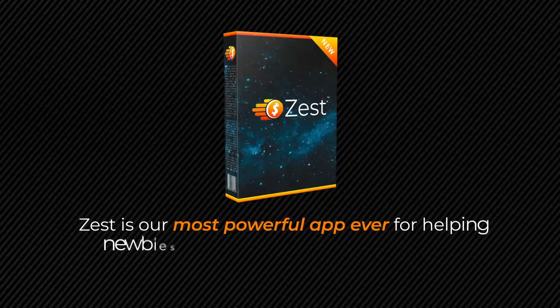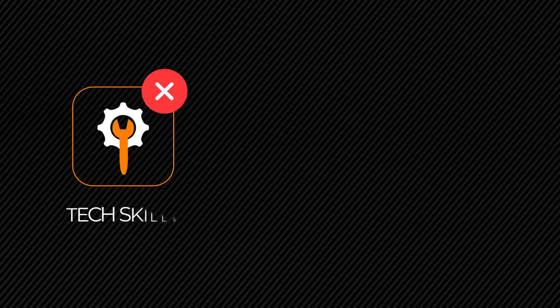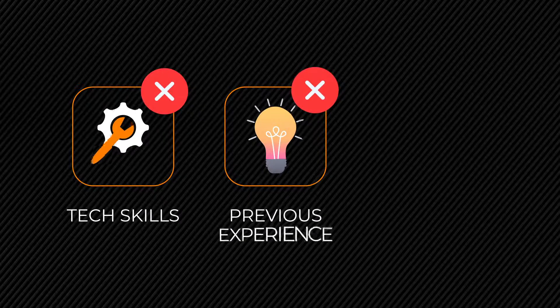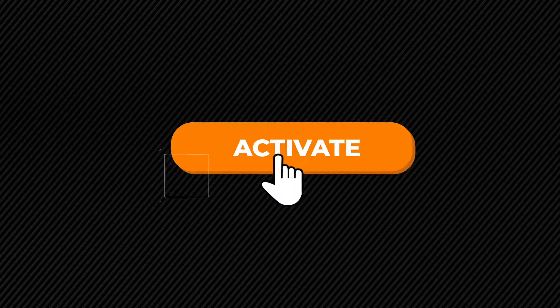Zest is our most powerful app ever for helping newbies get results in the quickest time possible. You don't need any tech skills, you don't need any previous experience, and there's no upfront investment required either. It's literally as simple as clicking one single button.